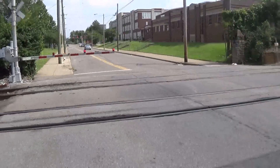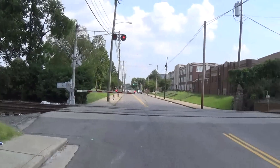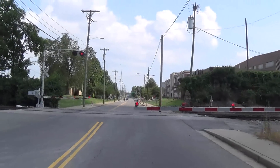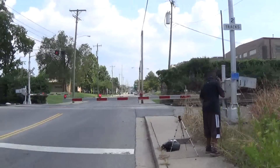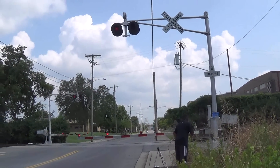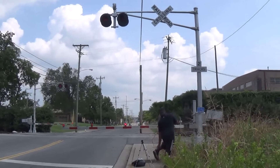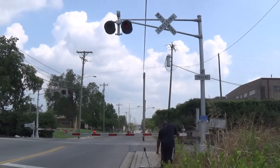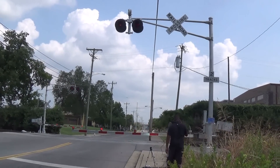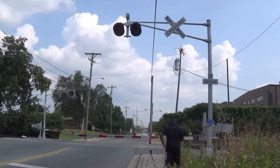So here we have a malfunctioning crossing on 17th Avenue in Nashville, Tennessee. I've already reported the malfunction so they know to come out here and fix it. Malfunctioning crossing on 17th Avenue in Nashville, Tennessee. Today's date, if I recall correctly, is July 29th, 2015.